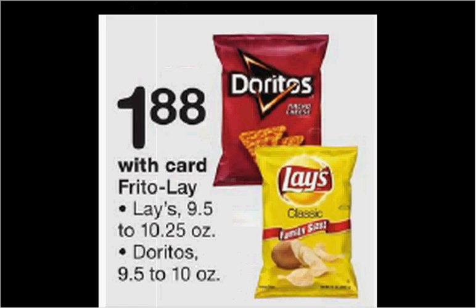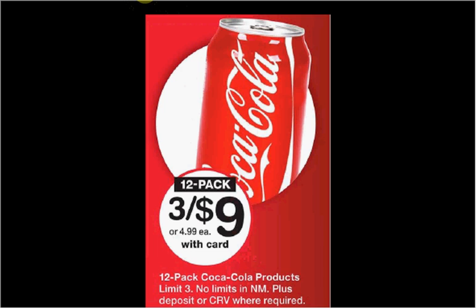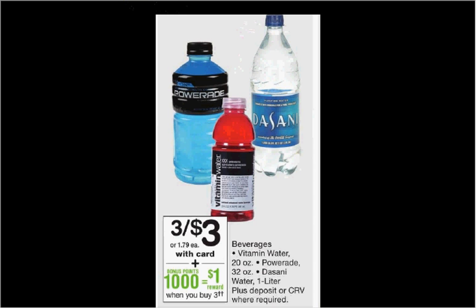The Doritos or Lays are on sale for $1.88. The M&Ms are on sale two for $5.50. There's an in-store coupon in the monthly book for a dollar off that you can stack with a $1.50 off two coupon from your Red Plum of today and get each bag for $1.50. The Coke fridge packs are on sale three for $9. The Powerade, Dasani water, or Vitamin Water is on sale three for $3 this week — when you purchase three, you'll get a dollar back in points, like getting each thing for 67 cents.